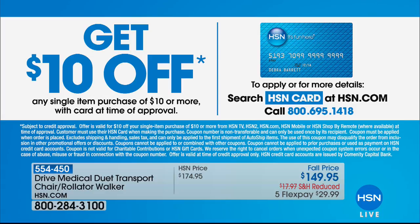All right, stay right there. Other things that are available and coming up is going to be our HSN card.